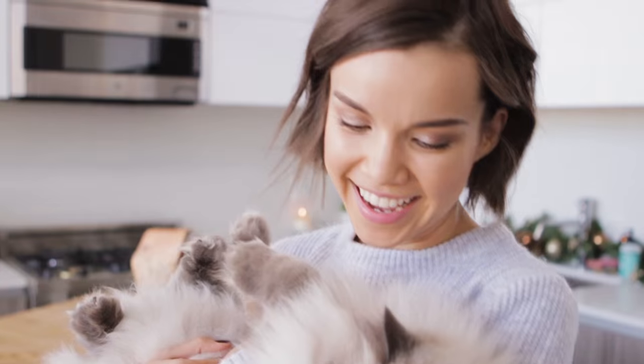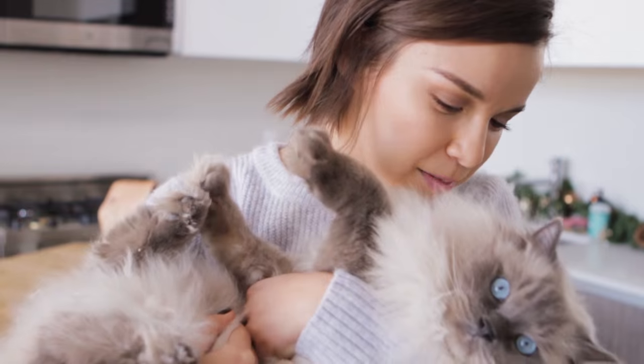I noticed a lot of you have been saying that you miss seeing Nugget in my videos, so I was like, I will make an entire video about Nugget, including lots of adorable Nugget footage for you.